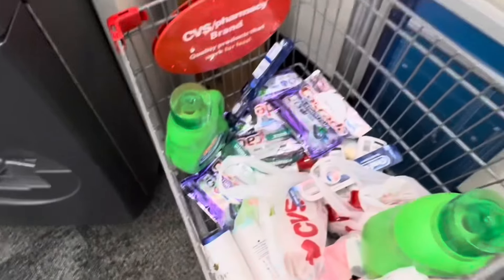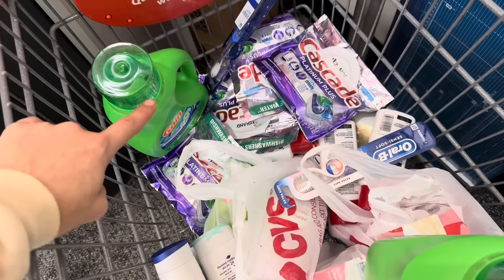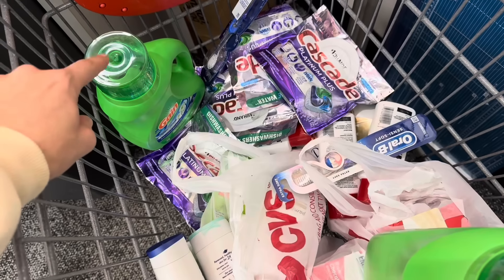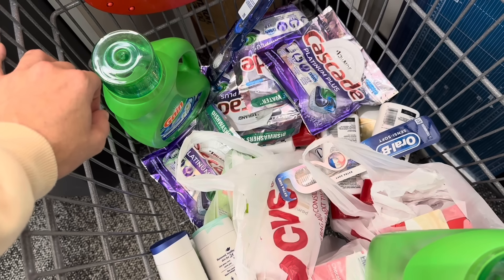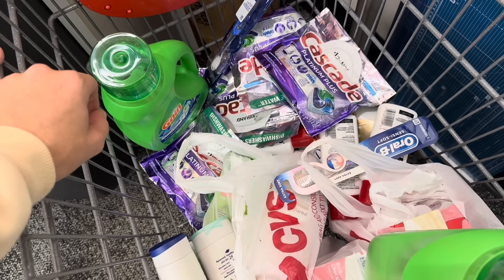Let me know in the comments — would you guys pay $6.42 for all of these products? I think so. Since we have quite a few P&G products — the Gain, the Oral-B, the Cascade — I would scan item, coupon, item, coupon for your Cascade, because P&G coupons are known to attach to the wrong products. You don't want that to happen because then your digital coupons for the Gain or the Oral-B won't come off. Hand your cashier your Cascade with a coupon, then your second Cascade with a coupon.